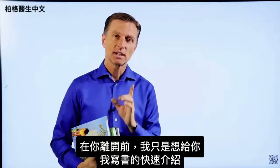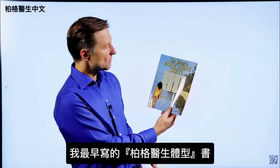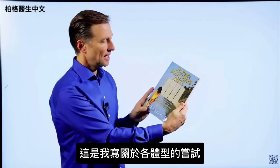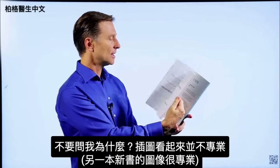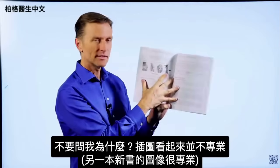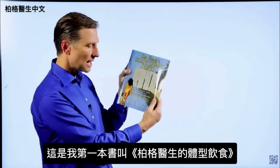Before you leave, I just wanted to give you a quick history on some of the books I wrote. This was one of the first books, called Dr. Berg Body Shapes — my attempt at writing about body types. Interestingly, I did all the images myself, and they don't look quite as professional as the images in my newer books. This first one is called Dr. Berg's Body Shaped Diets.